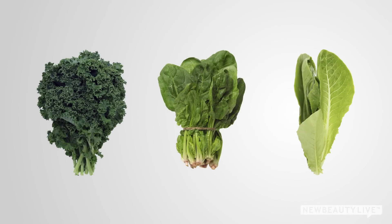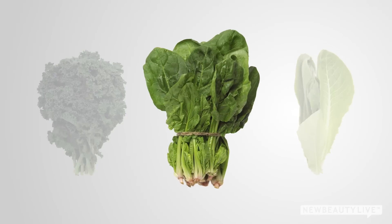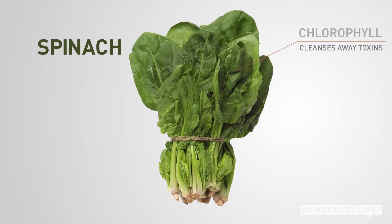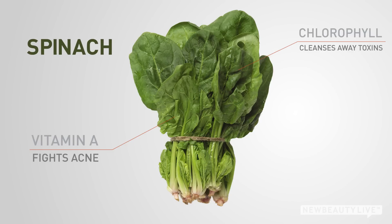Next, spinach. There are many leafy green vegetables that help keep the skin clear, but one of the best is spinach. It's rich in chlorophyll, which cleanses bacteria and toxins from the digestive tract and bloodstream. It's also loaded with vitamin A, a natural anti-acne agent. And cooked spinach is one of the richest resources of a nutrient called zeaxanthin, which has been shown to improve skin tone and texture.